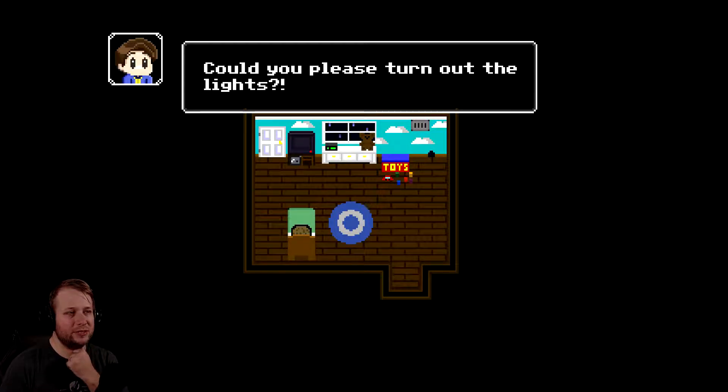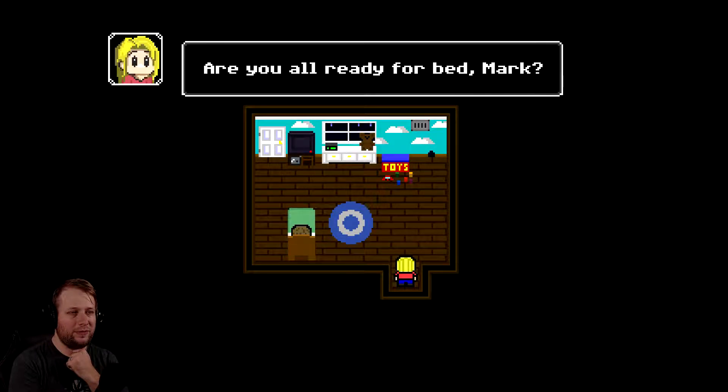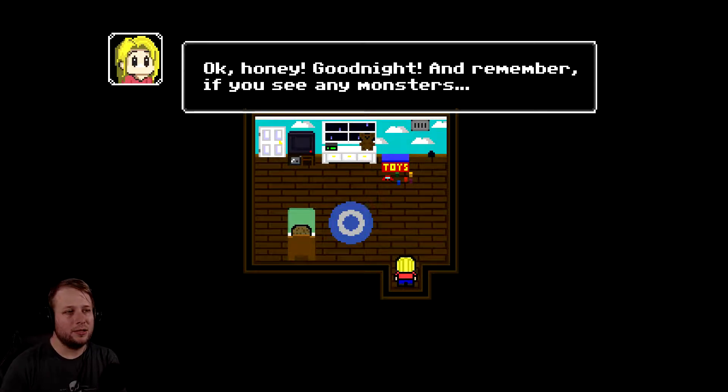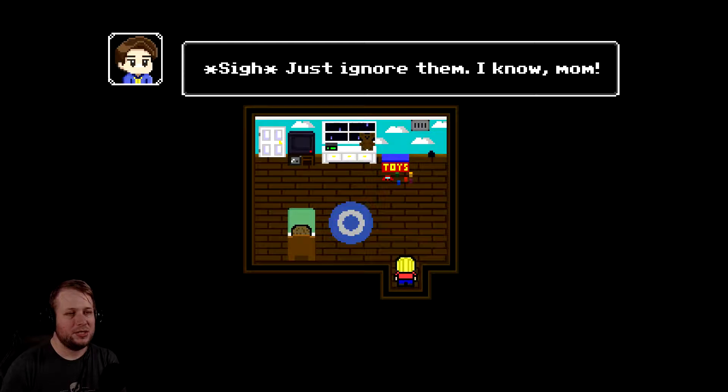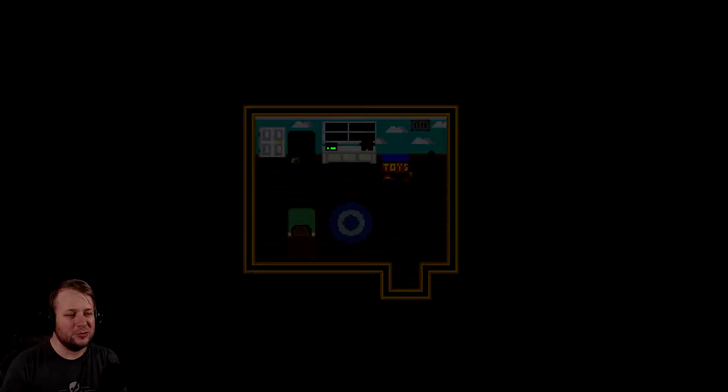Mommy? Could you please turn out the lights? Are you all ready for bed, Mark? Yes, Mom. Okay, honey. Good night. Remember, if you see any monsters... just ignore them. That's the name of the game. I know, Mom. Good boy. I love you. I love you too, Mom. Do parents really say 'good boy' to their kid? I say it to my dog all the time because he's a good boy - most of the time.